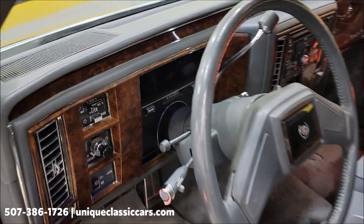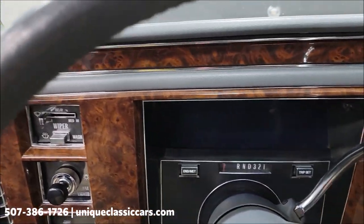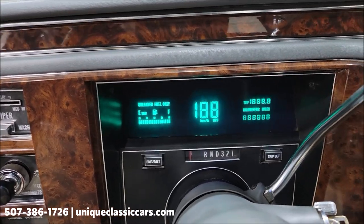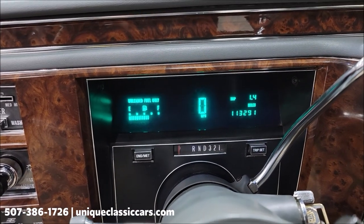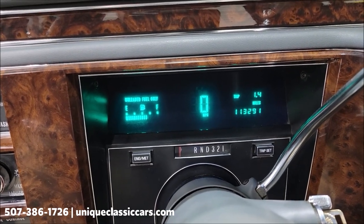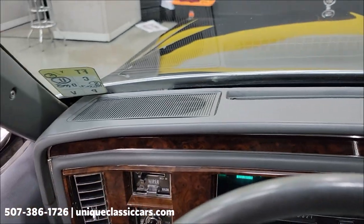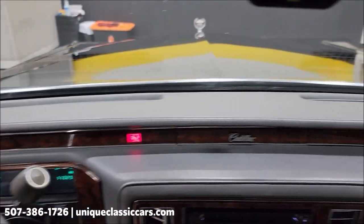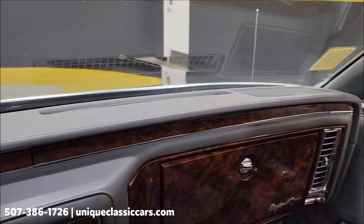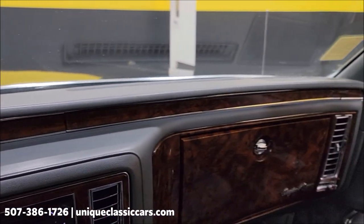Very well preserved. Let's get a peek at the headliner. Alright, let's fire this up and check out the exact miles. Alright, so the radio does work — has an aftermarket Clarion. There's your exact miles: 113,291. Fuel gauge working. Take a look at the top of the dash — this was stored indoors. That light you see on is the seatbelt reminder. Dash in nice shape.